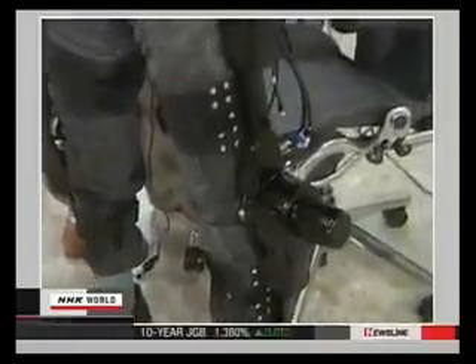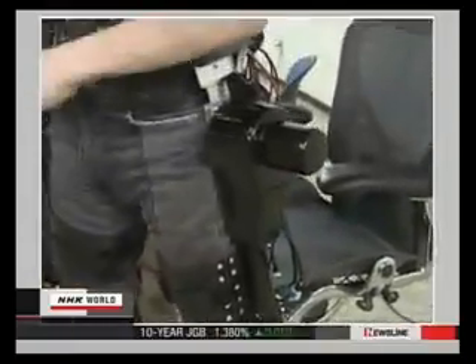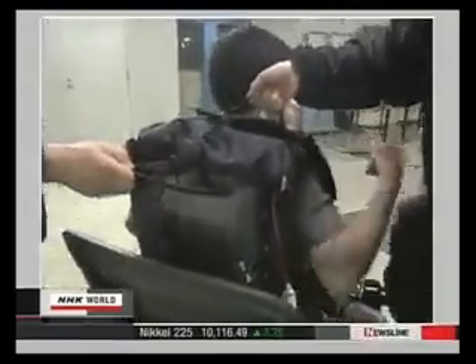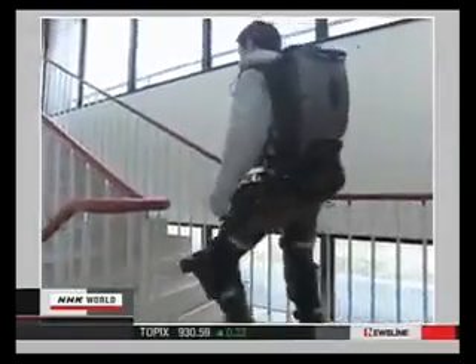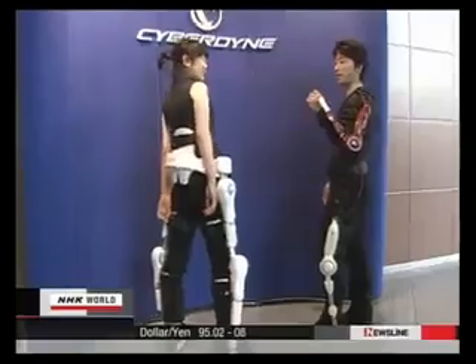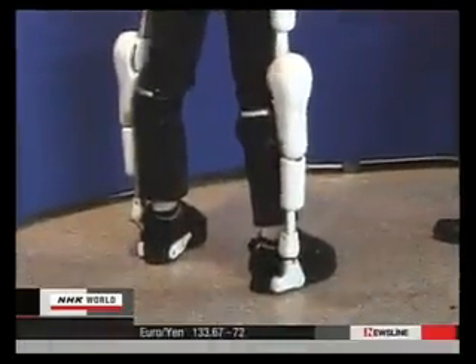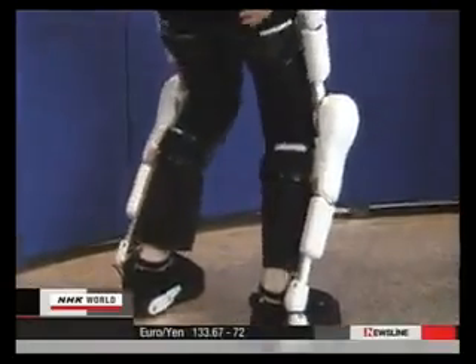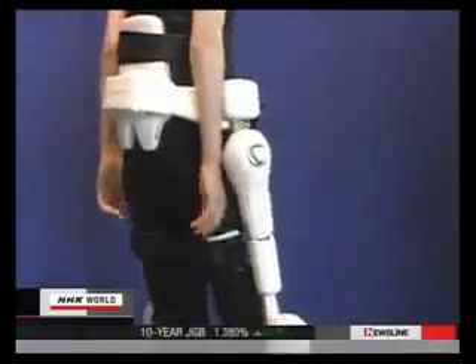Then the professor spent four years finding the proper timing for conveying the electrical signals to the motor. And at last, six years ago, he completed a test model. But with a computer and a battery pack, the suit weighed 22 kilograms — it took two people to help put it on and was far short of being practical. HAL now weighs less than 10 kilograms, half that of the test model, with a compact battery pack and computer neatly set around the waist.